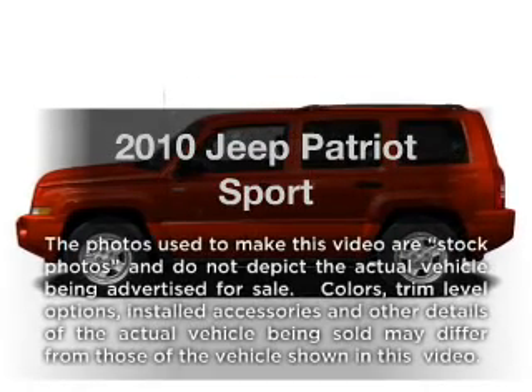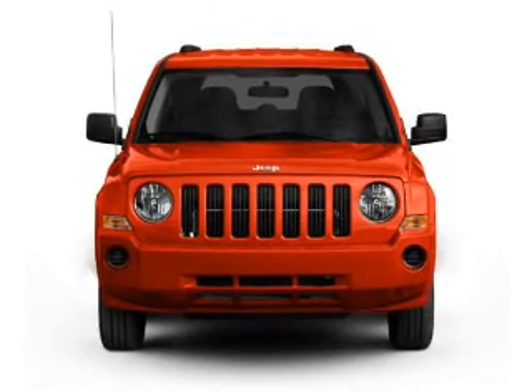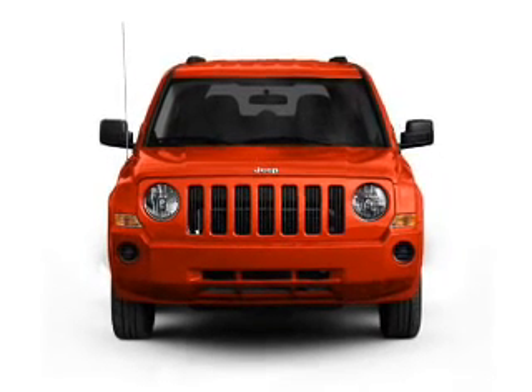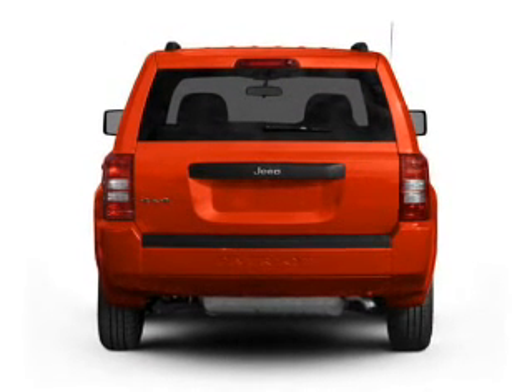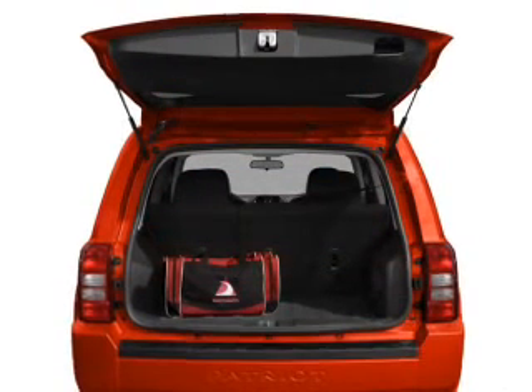Get noticed in this 2010 Jeep Patriot. If you're looking for a first-rate auto, this one could be yours today. With an efficient four-cylinder engine connected to a smooth shifting transmission, the anti-lock braking system will help deliver you safely to your destination.